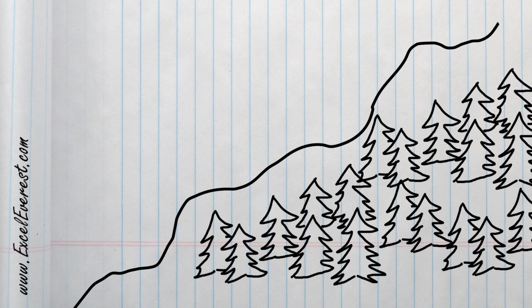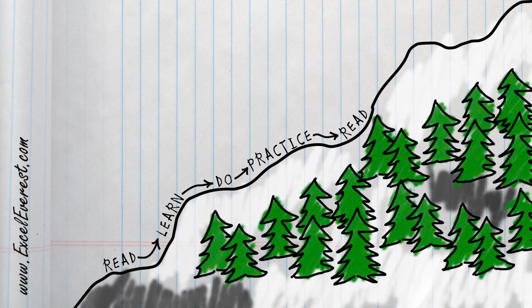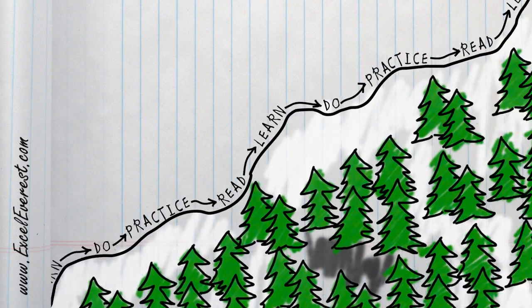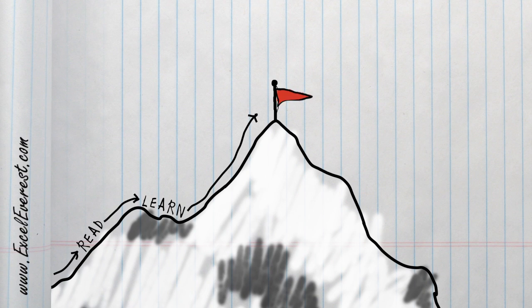Excel Everest tries to be just that. It's a single Excel tutorial with all of these features in which you read, you learn, you do, you practice, you read some more, you practice some more, and then before you know it, you're at the summit — the top of the Excel world.